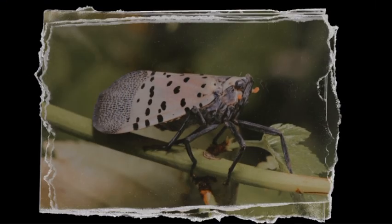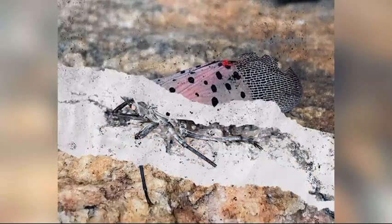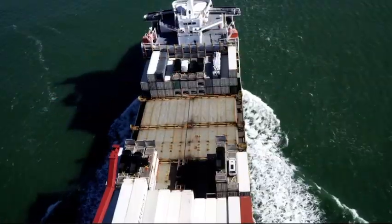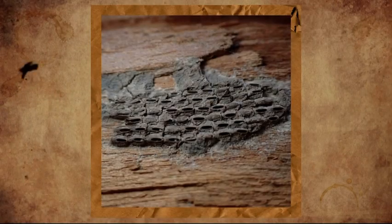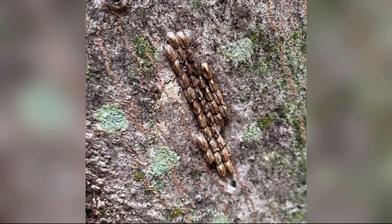How do these invasive insects get here? Well, we don't have a 100% answer, but the best thought is that they arrived on a stone shipment from China back in 2012, two years before the first sighting in the US. On the shipment, lanternflies were believed to lay egg masses on the cargo, which were undetected. They are covered with a creamy white, putty-like substance that turns gray or brown when dry, making them difficult to see.